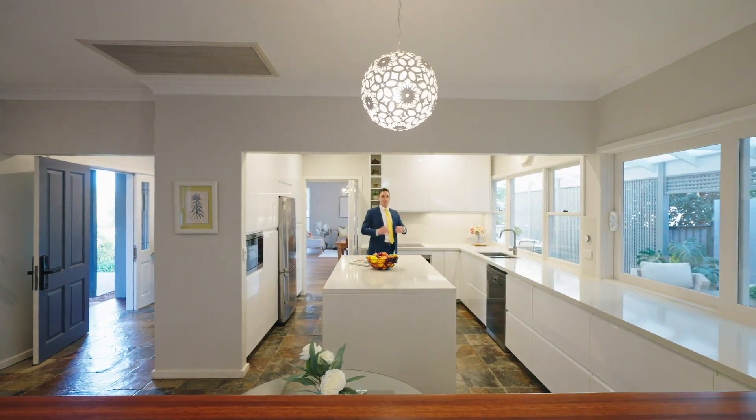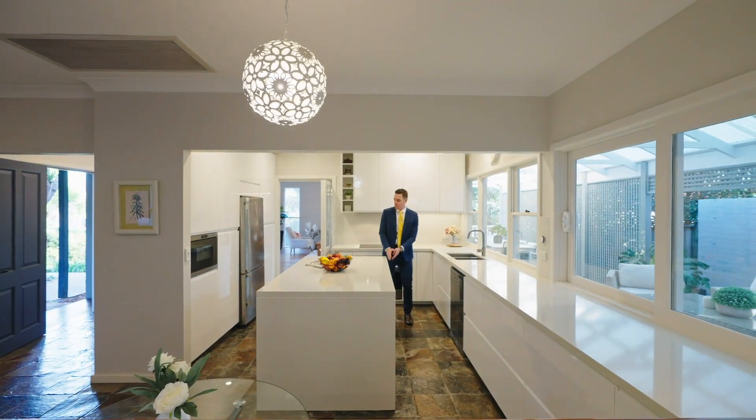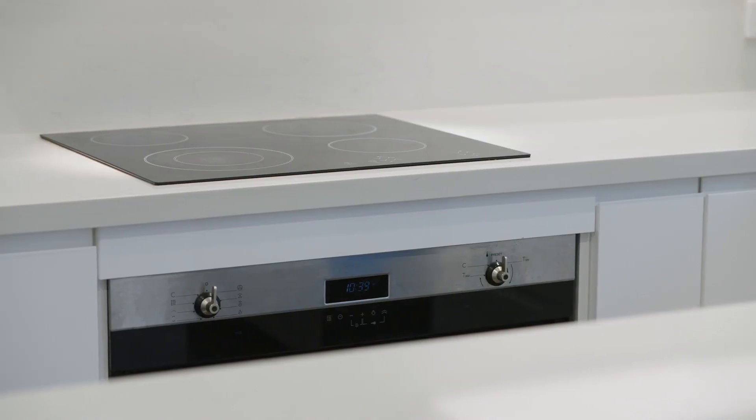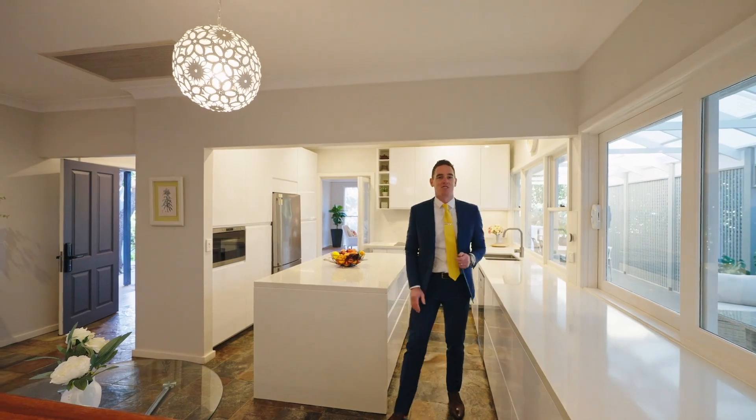When they said the kitchen was the heart of the home, this is exactly what they had in mind. Have a look at this oversized kitchen bench top — 40 mil stone, drawer storage everywhere, European appliances, massive preparation space and tons of natural light.